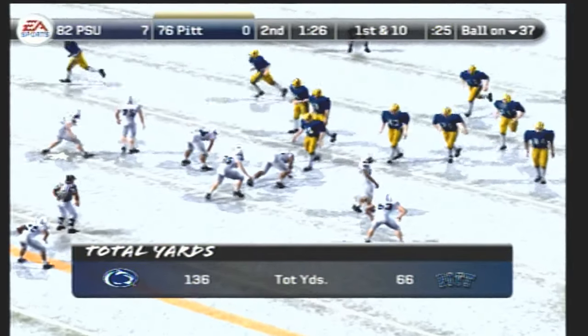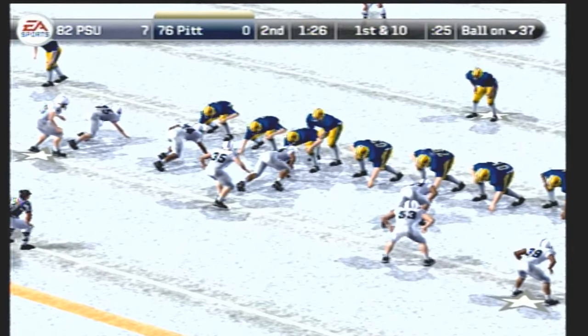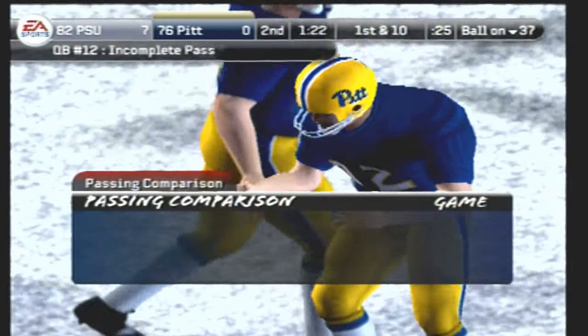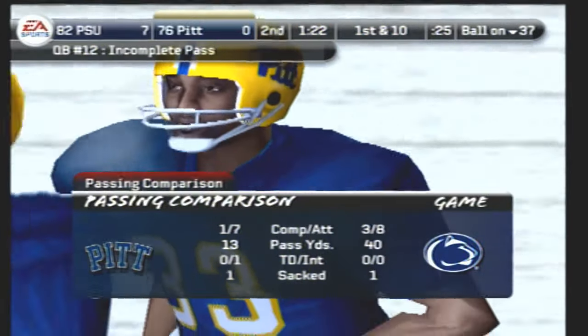Pittsburgh trying to put a drive together to tie it up before halftime. Play action — he throws left and it's incomplete. The quarterback saw the blitz and let it fly, but too high.